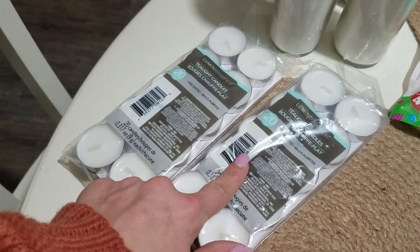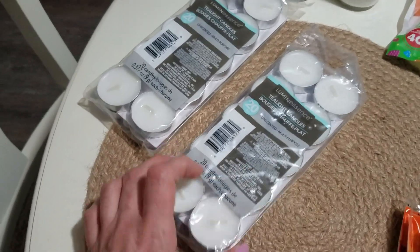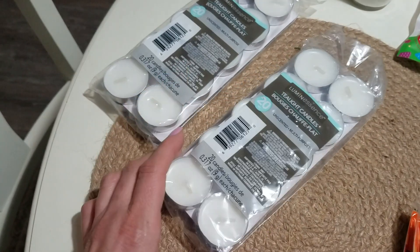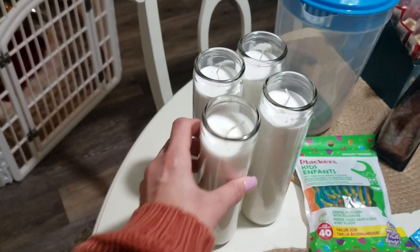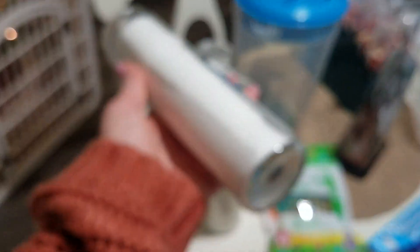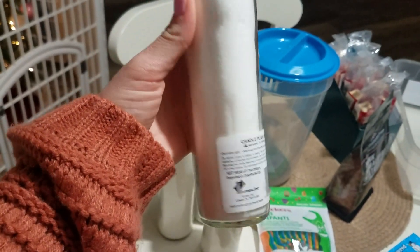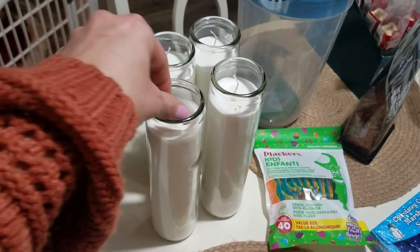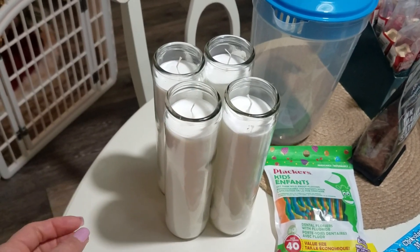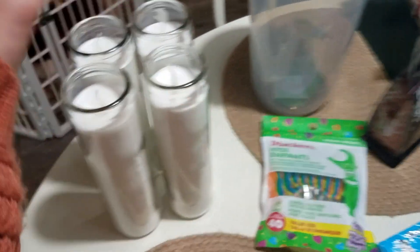I got some more tea lights — 20 for a dollar, so I grabbed two packs. I already have a 200-pack of the same unscented white tea lights from Amazon, but more is better. I also got four of these tall plain white unscented candles — nothing special, but if you have perfume allergies these are perfect, and they're just in case of a power outage.